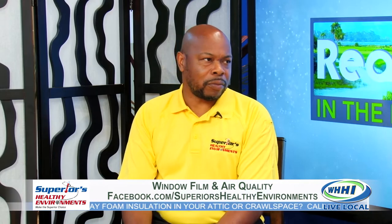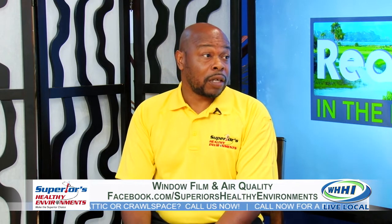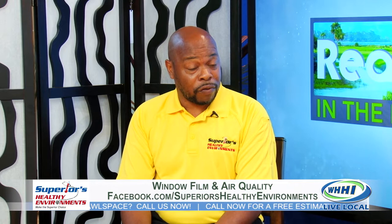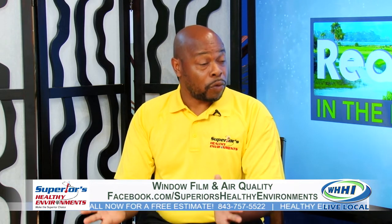The best on the market right now would be a V-Cool type of window film. V-Cool can range from 70 all the way down to 40, and 40 means that is the better V-Cool film for windows.